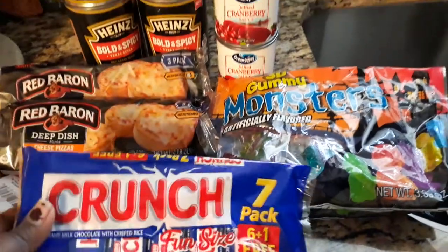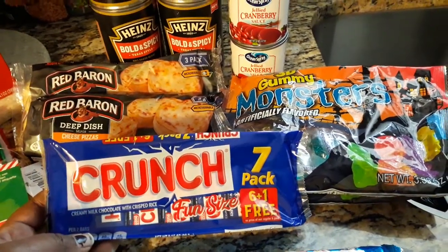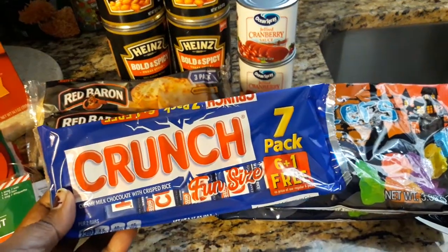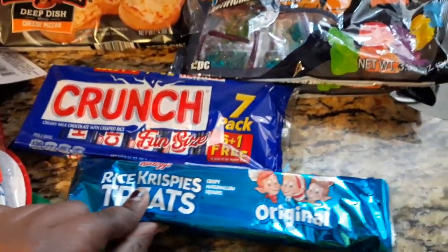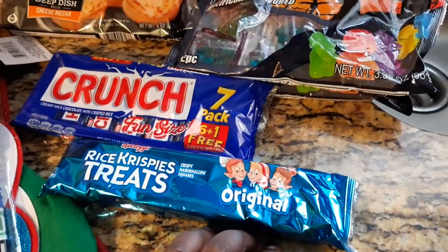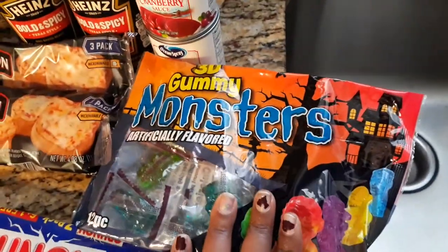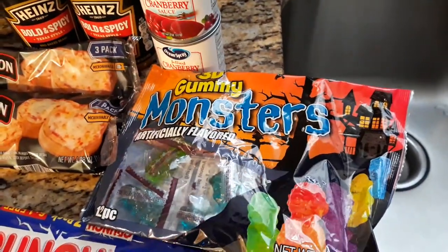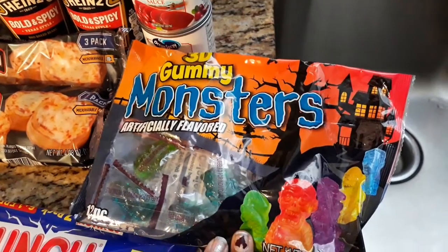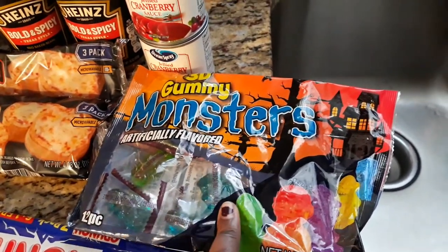I found this 7-pack of 6 plus 1 free Crunch Fun Size — these are like my favorite candies ever. And then I got some Rice Krispie Treats, original. These are going to be cut up and put inside my son's school lunchbox. And then I got some of these 3D gummies for my son to have like a little sweet treat for his school lunch as well.